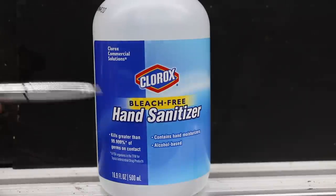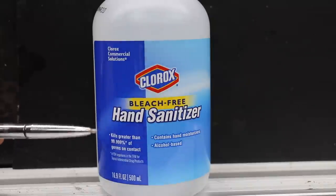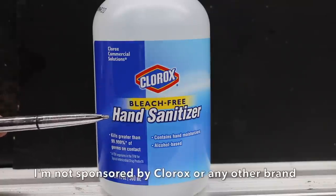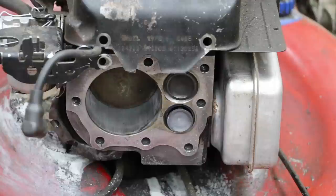Most hand sanitizers come in the form of a gel, and obviously that's not going to work inside of any engine. But there are a lot of hand sanitizers that actually come in the form of a liquid. So I went ahead and purchased the Clorox bleach-free hand sanitizer, which is just that — it's a liquid and it has very low viscosity. This should flow through the carburetor of the engine just fine.